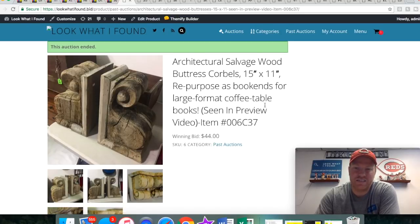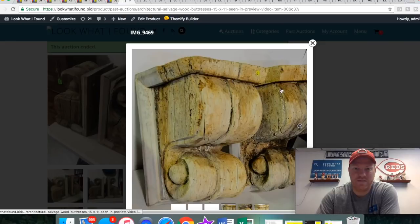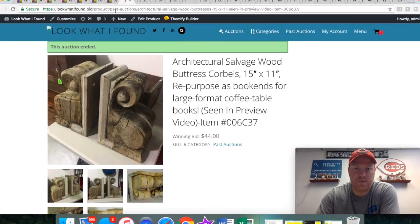These are buttress corbels — I guess that's how you pronounce it. I don't know; one of my guys knew more about these than I did — he's the one that did the title. But man, they are heavy. Very heavy duty. I think they weigh like 30 pounds each. I remember trying to move one and thinking 'oh god, this thing weighs a ton.' Great for repurposing — somebody would be happy with them. They paid $44.